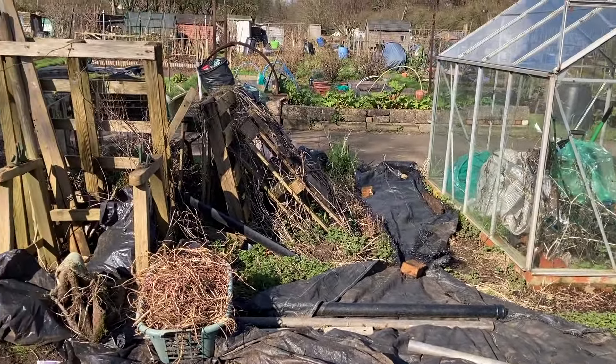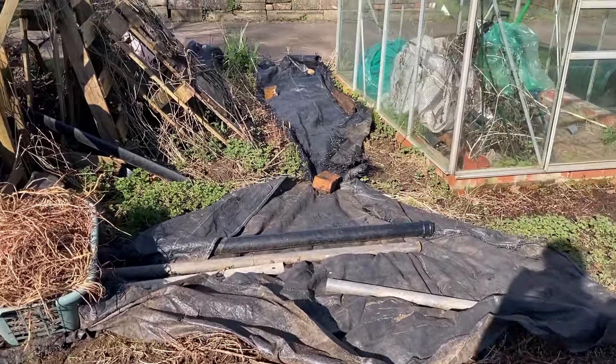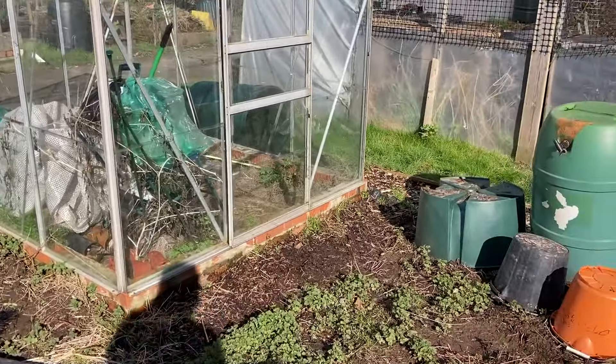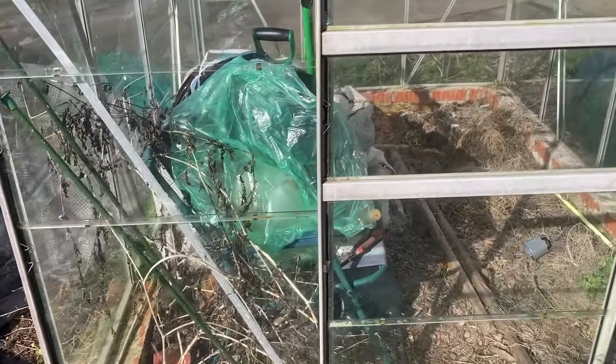Here's this area - there's still a lot to do, but we are making progress. And I can finally get into the greenhouse now, which is good, so let's have a look inside.